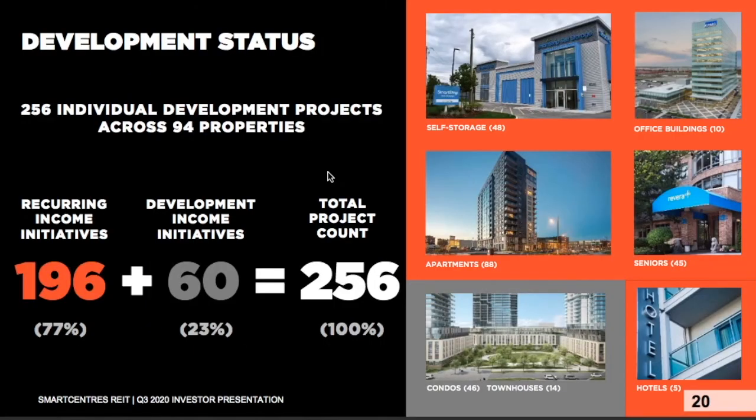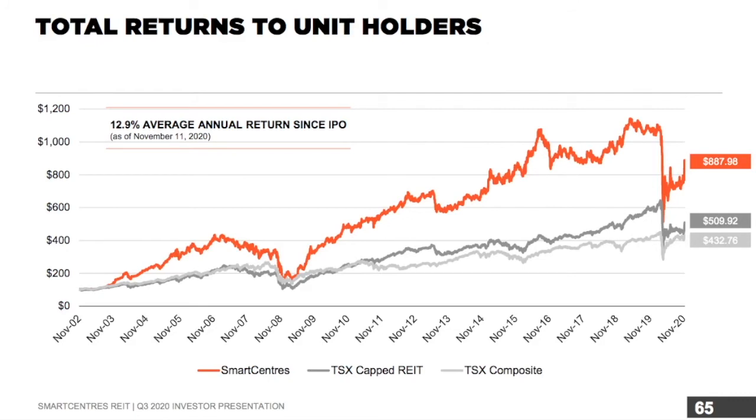Those 94 properties selected for intensification are made up of 256 individual development projects, including self-storage, office buildings, apartments, senior living, condos, townhouses, and hotels — with the big focus on apartments, where they have 88 projects underway. Looking at total return to shareholders, Smart Centers has an average return of 12.9% since its IPO, and has not only outperformed the TSX, but also outperformed other REITs traded on the exchange.